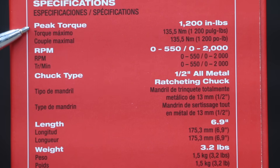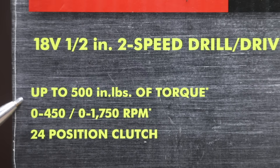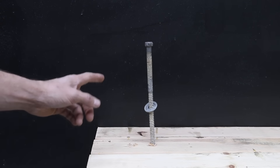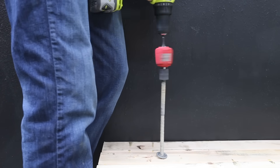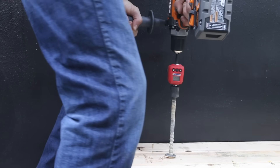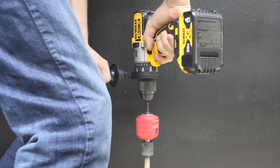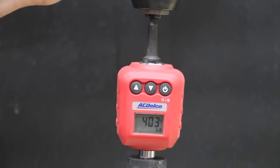With batteries fully charged, the next test uses each drill in first gear with an inline torque adapter to drive a half-inch by 10-inch lag bolt, tracking maximum torque. Tool manufacturers use testing techniques that help sell tools and aren't very realistic, so this is a more practical test. The Bauer reached 143 inch-pounds. The Ryobi produced 131 inch-pounds, so Bauer leads. The RIDGID then moved into the lead with 226 inch-pounds. The DeWalt then did by far the best yet at 403 inch-pounds, taking the lead from RIDGID.